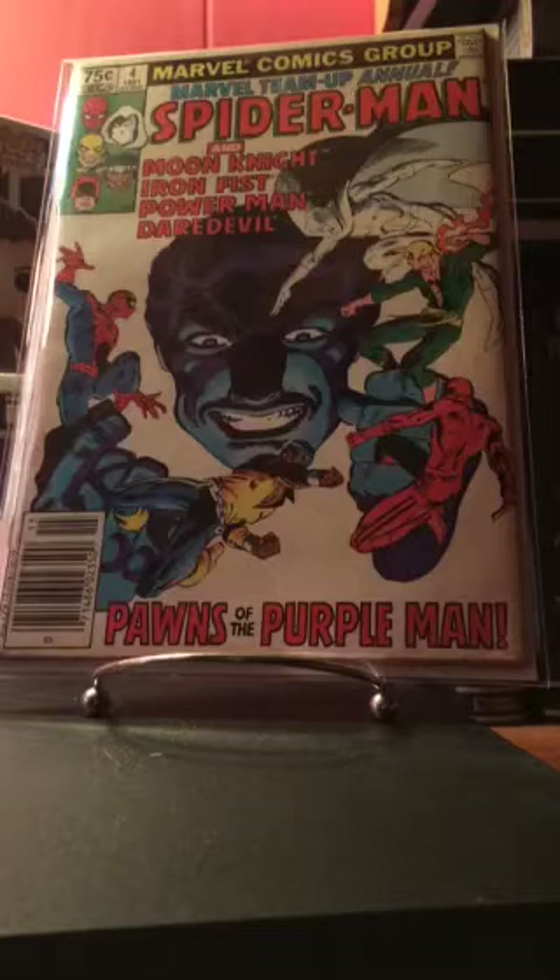First things first, the first one I'm showing is Marvel Team-Up Annual number four. I believe this is the first meeting between Daredevil, Power Man, and Iron Fist. With those three being part of the Netflix Defenders, I figured it was something to get my hands on before it exploded later on.